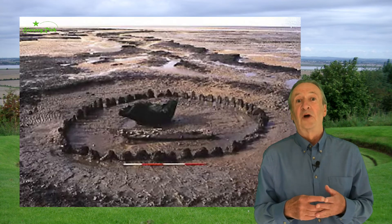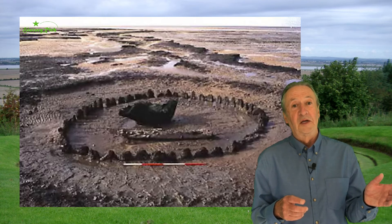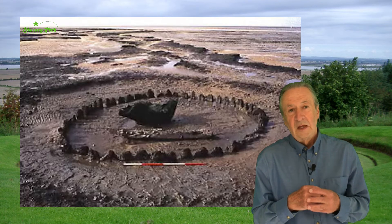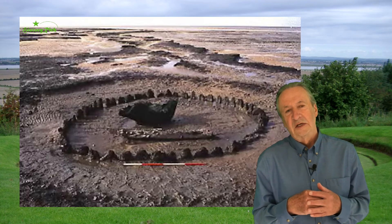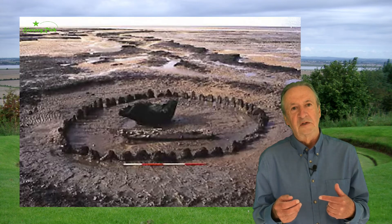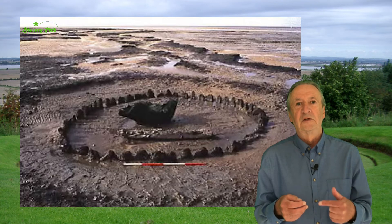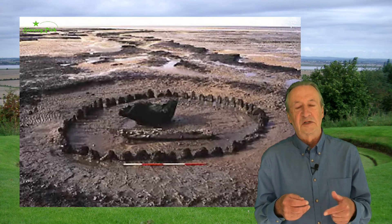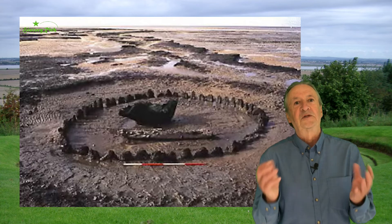It's now known as Holm 1 because a second similar monument was found nearby, which is Holm 2. Using a variety of scientific techniques, it was concluded that the trees used to construct the monument had all been felled in the same year — 2049 BC — and from the condition of the sapwood, around the same time of year.